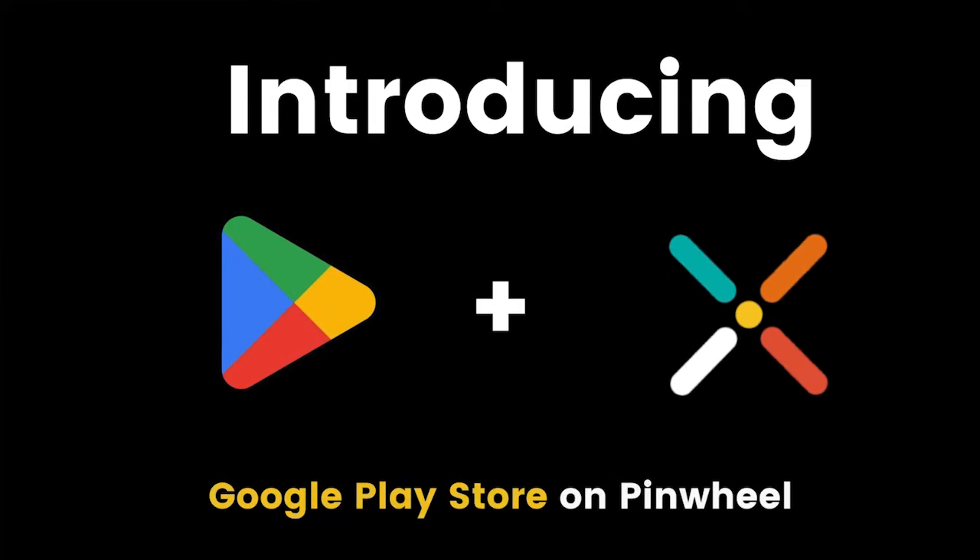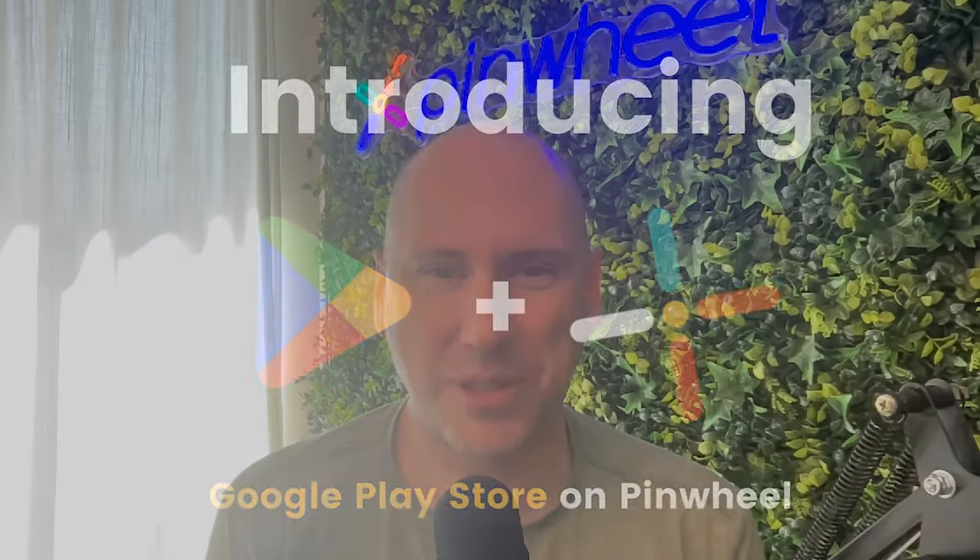I'm Dane Whitbeck, the CEO of Pinwheel, and I'm excited to share with you a new feature today: access to the Google Play Store.